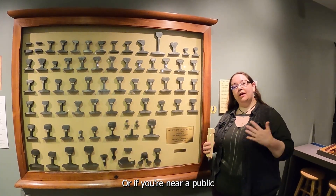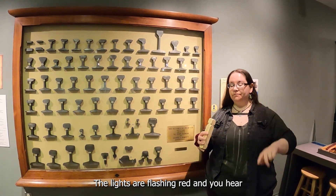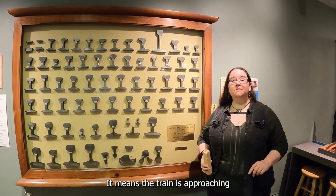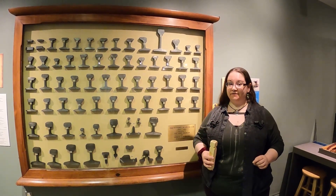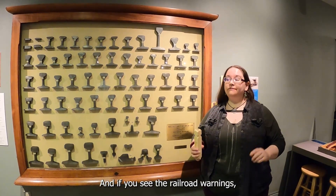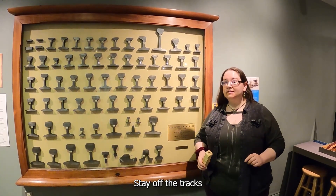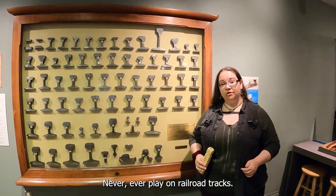Or if you're near a public railroad crossing, the gates are closing, the gates are down, the lights are flashing red, and you hear a signal — it means the train is approaching the crossing and everybody needs to stay off the tracks. That's two long blasts, a short, and another long. If you see the railroad warning barriers start to come down and the lights start flashing, stay off the tracks and stay back away from the crossing because there's a train coming. Never, ever play on railroad tracks.